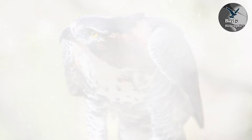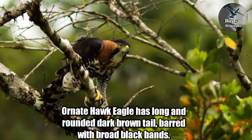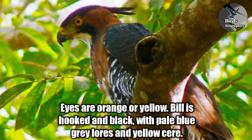Under parts: white feathers are pale grey barred with four black stripes. The Ornate Hawk-Eagle has a long and rounded dark brown tail barred with broad black bands. Legs are feathered white streaked with black. Powerful feet are yellow with long talons. Eyes are orange or yellow. The bill is hooked and black with pale blue-grey lores and yellow cere. Both sexes are similar but the female is slightly larger than the male.